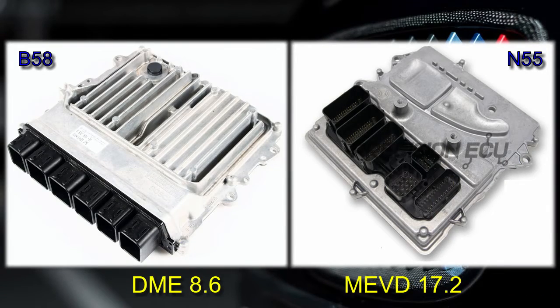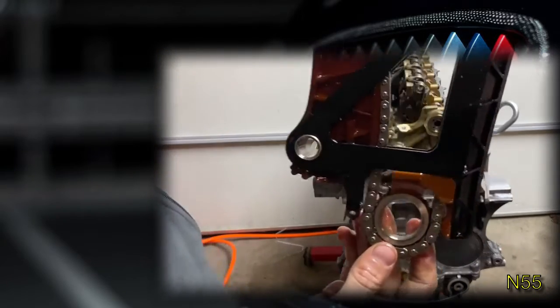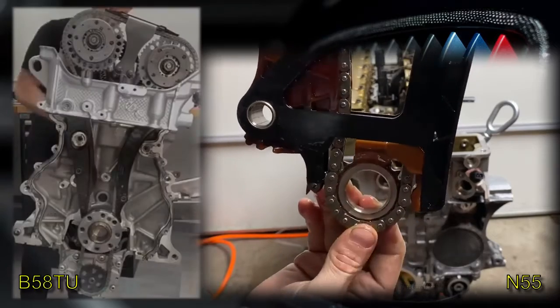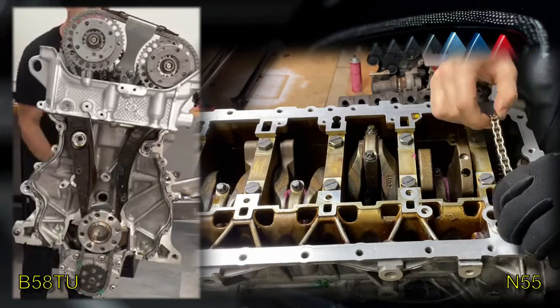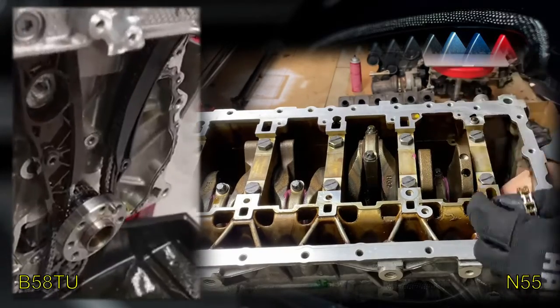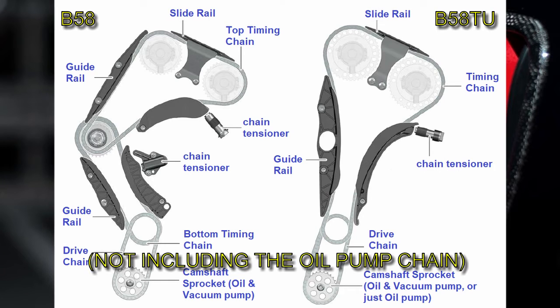The DME of the N55 is model ME-VD 17.2, and the B58 uses the more advanced 8th generation ECU, model DME 8.6. The N55 features a single-part timing chain at the front of the engine, making the engine weight front-biased. In the case of the B58, the timing chain is at the back of the engine, so weight distribution is more balanced. The first-generation B58 has a two-part timing chain, whereas the B58 TU returns to a single timing chain.